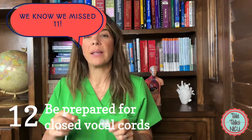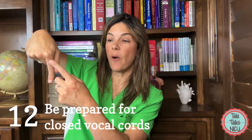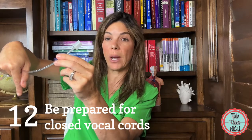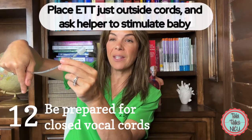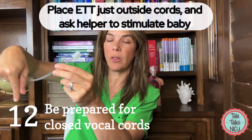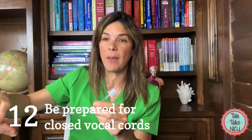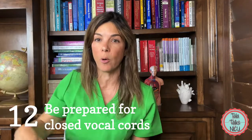The 12th tip is that sometimes as you go to intubate, the vocal cords are shut and you can't put the endotracheal tube through them. Sometimes I'll put the endotracheal tube right at the entrance of the vocal cords and wait for the baby to take a breath — you really don't want to push it through, you'll do damage. Or I'll ask somebody to slap or pinch the baby's feet so they take a gasp and then you can pass through the vocal cords.